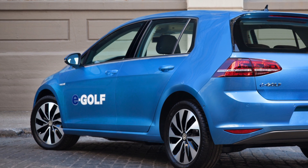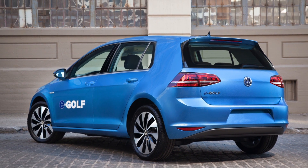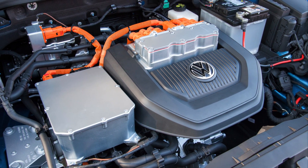How are you, Daryl? Good, good to see you. Daryl Harrison here from Volkswagen, and here we are in the new 2015 Golf E-Golf. So the engine is running and we don't hear anything. That's right — this is Volkswagen's first all-electric Golf.